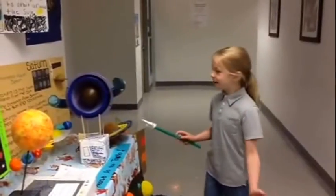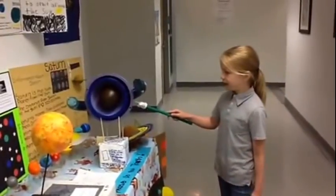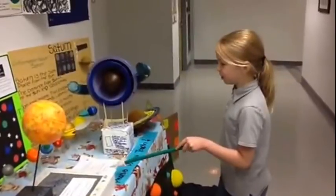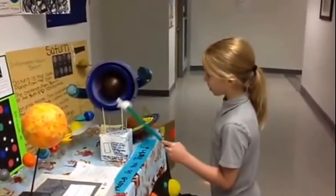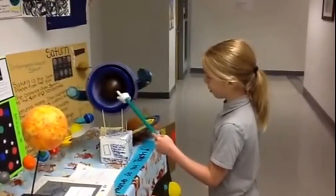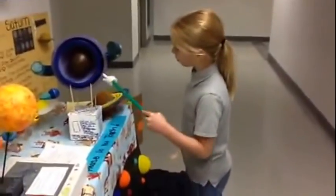My name is Benny and the planet that I did was Neptune. Five facts I know about Neptune: this part, the brown little circle, is the inner core. Because almost all the planets have a core in the middle.